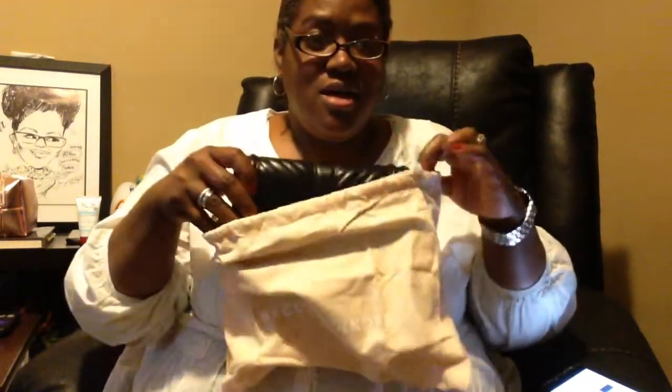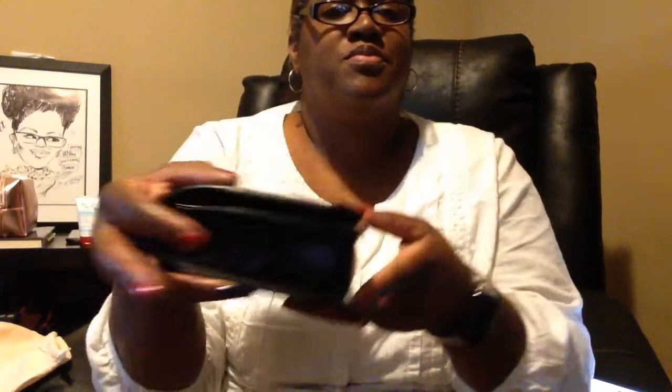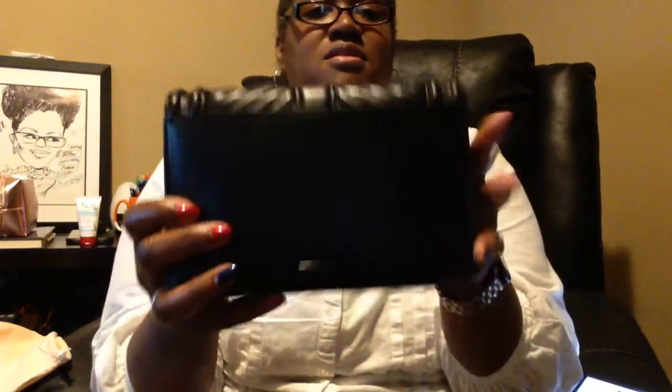The next item is the bag — the Rebecca Minkoff Small Love Leather Crossbody Bag. She makes this in a jumbo and a large as well. I've seen it on her actual website. Here's what it looks like up close — her name is here. You can see the bottom and the side.